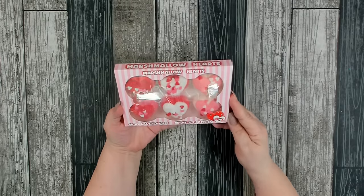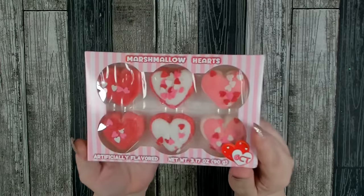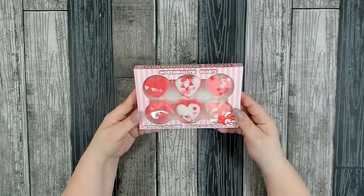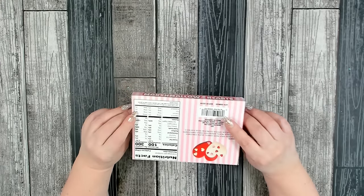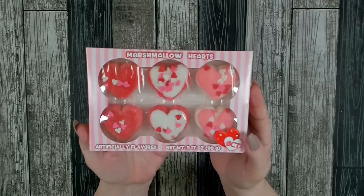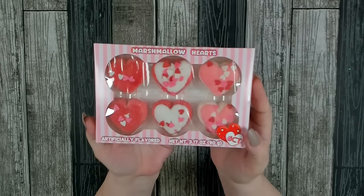I picked up a box of marshmallow hearts, and I really like the way they're decorated. I thought they would look really cute more as decorations. I'm not really a marshmallow person, but I thought they were absolutely adorable and might make some good photo ops for Valentine's Day.